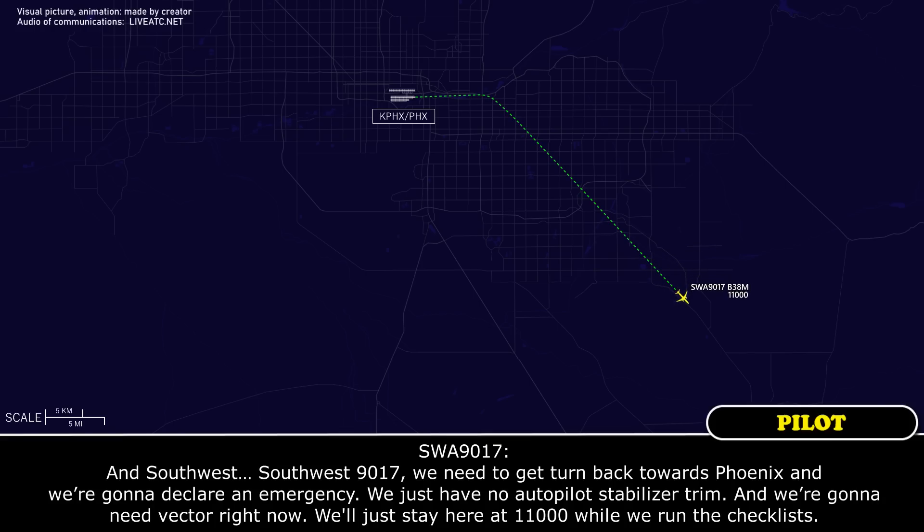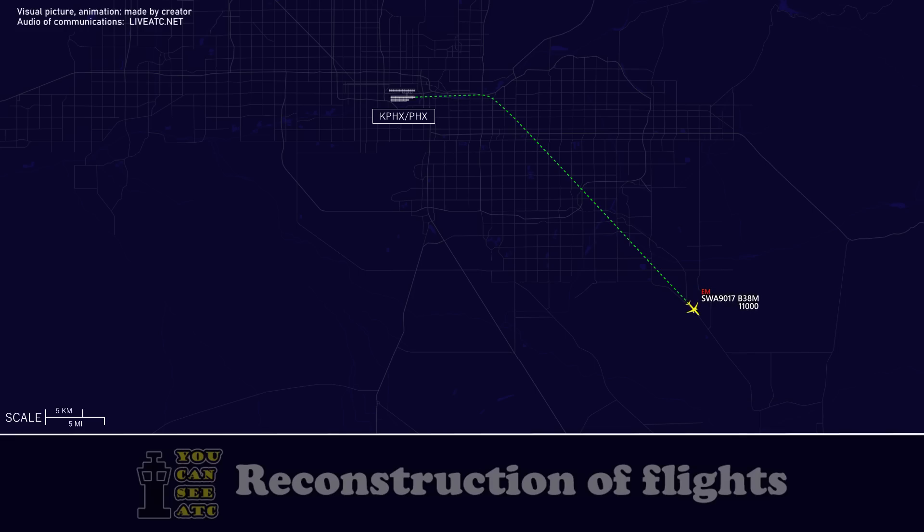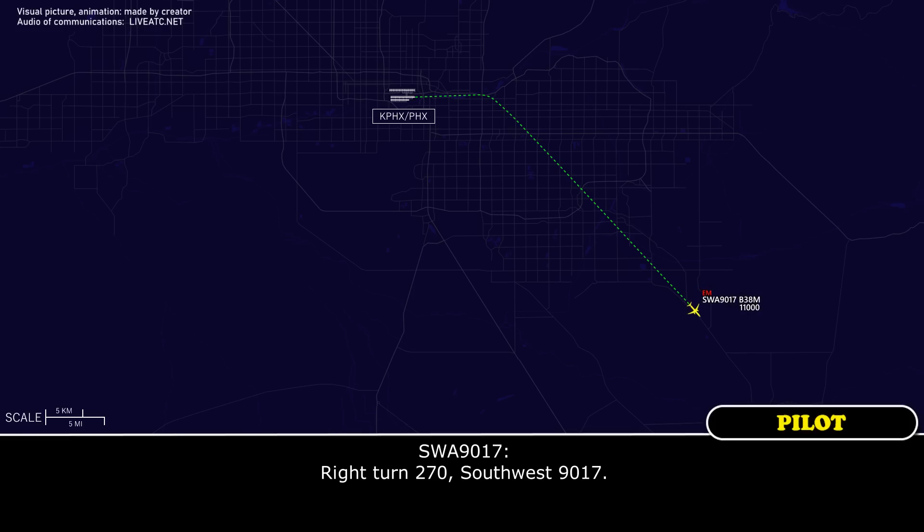Southwest 9017, we need to get a turn back towards Phoenix and we are going to declare an emergency. We just have no autopilot stabilizer trim and we just need a vector right now. We're at 11,000, we're running the checklist. Southwest 9017, roger, turn right, right turn, heading 270. Right turn 270, Southwest 9017.